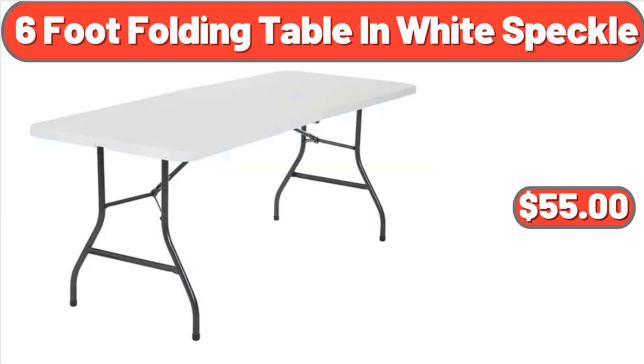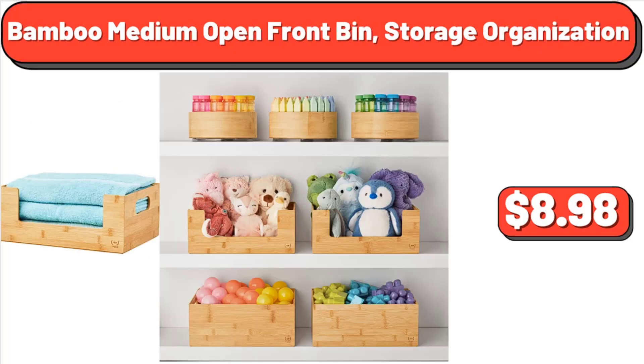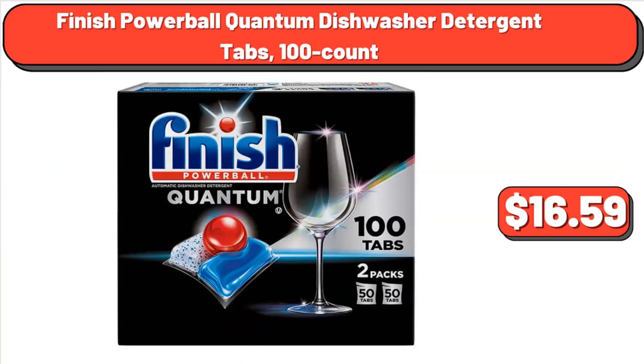Costco 6-Foot Folding Table in White Speckle, $55. Bamboo Medium Open Front Bin Storage Organization, $8.98. Finish Powerball Quantum Dishwasher Detergent Tabs 100 Count, $16.59.